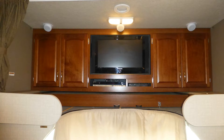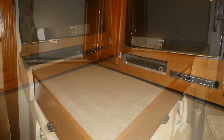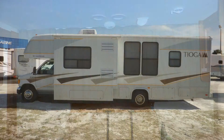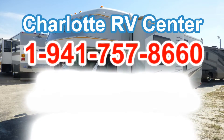You'll find plenty of extra storage in the cabinets above the cab, and you can add sleeping space with the single pull-out bed. There's also a sliding fabric curtain for privacy. There's still more of this great coach that you must see on your personal walk-through tour, so contact us today.